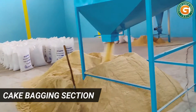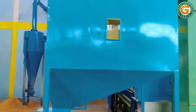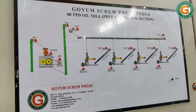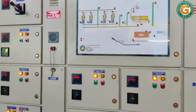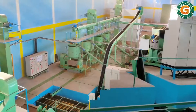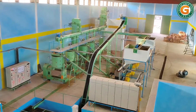The cooled cake is now ready to be used, packaged, or stored. Here is the control panel with a mimic diagram to control and monitor the entire mechanical process electrically. There are dedicated panels for the crushing and extrusion section. Goyam's design ensures you get the perfect quality of oil and cake. We hope you enjoyed our presentation.